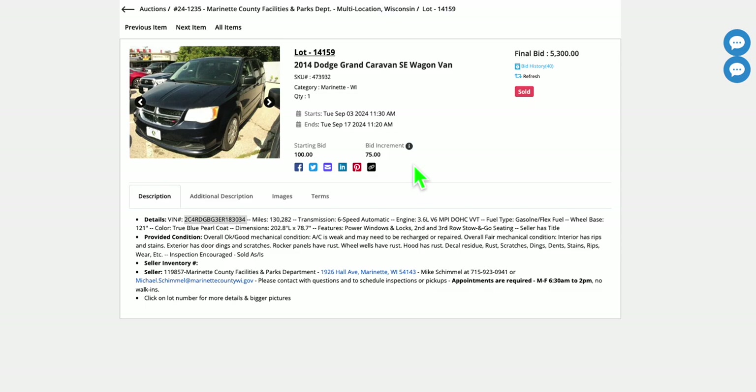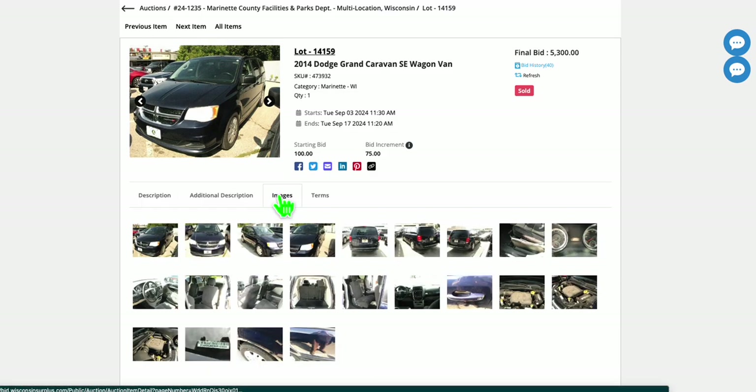A 2014 Dodge Caravan, 130,000 miles — a little rough, but probably comparable to another one you'd find with similar miles. I was a little surprised that went for $5,300. That is a little bit below the private-party value of $5,770. The trade-in value on Carfax is $2,980. Years ago, especially for something this common, I would have expected it to sell for that trade-in value, because that was the typical auction value.